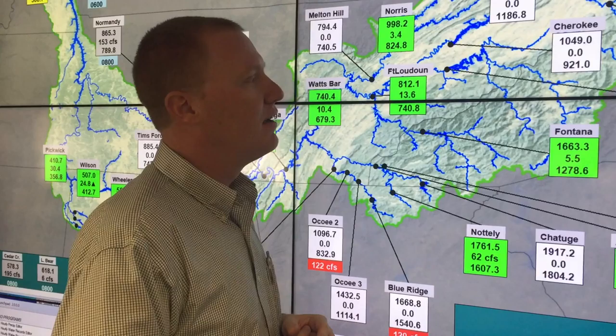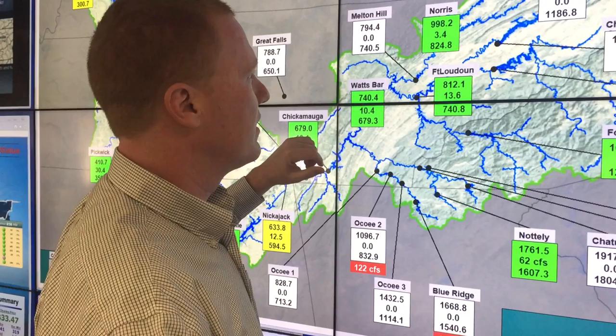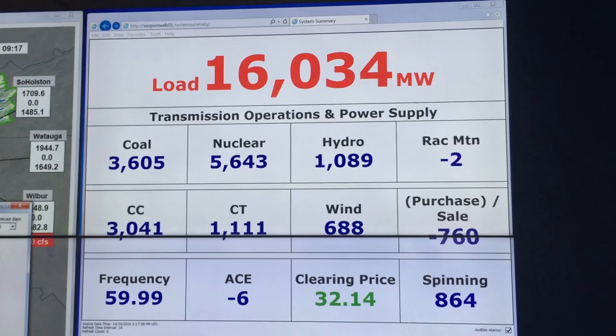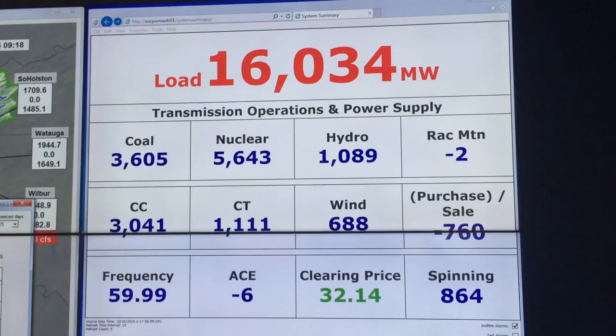Drawdowns of 20, 30, 40, up to 50 feet from winter levels up to summer levels. These are the storage projects that feed flow into the mainstem of the Tennessee River, which starts up here at Forks of the River in Knoxville — that's where the Holston River and the French Broad River come together.